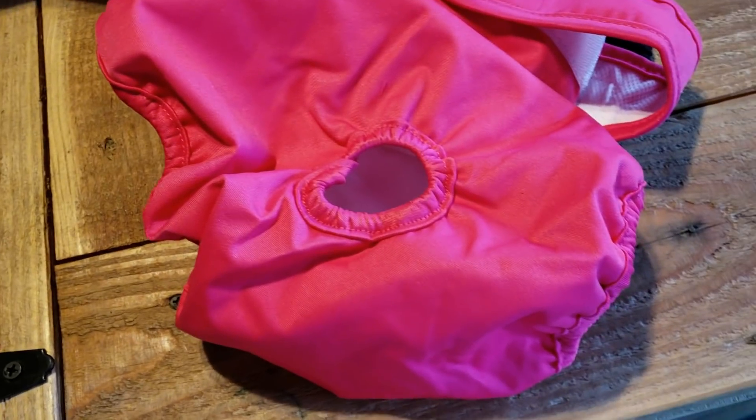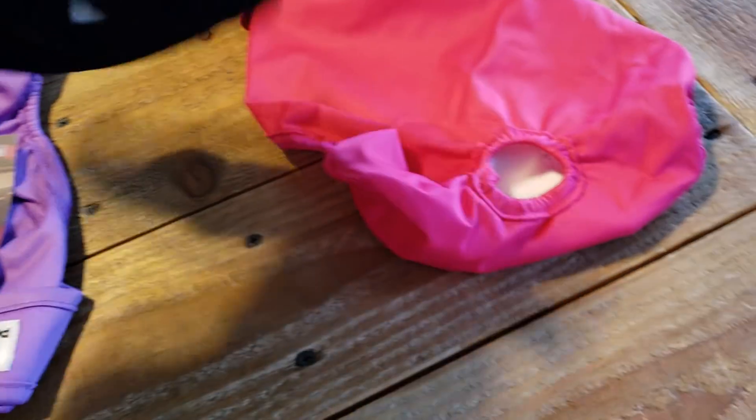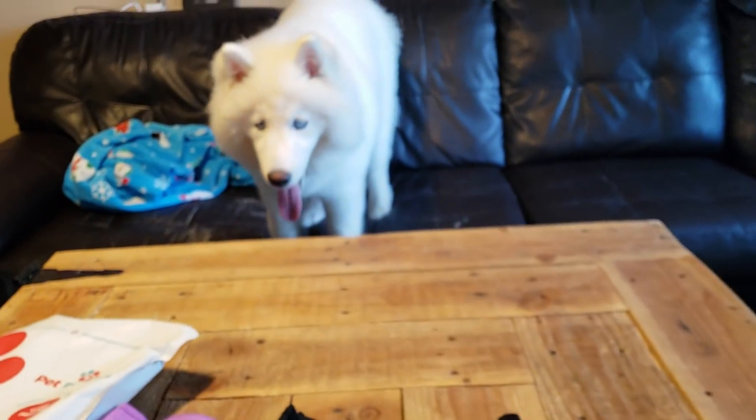Let me find hers and I'll show it to you, because I was like, man, I hate putting this on her because of the tail thing. Look at these. I love these colors too. They have two different color options for you to choose.